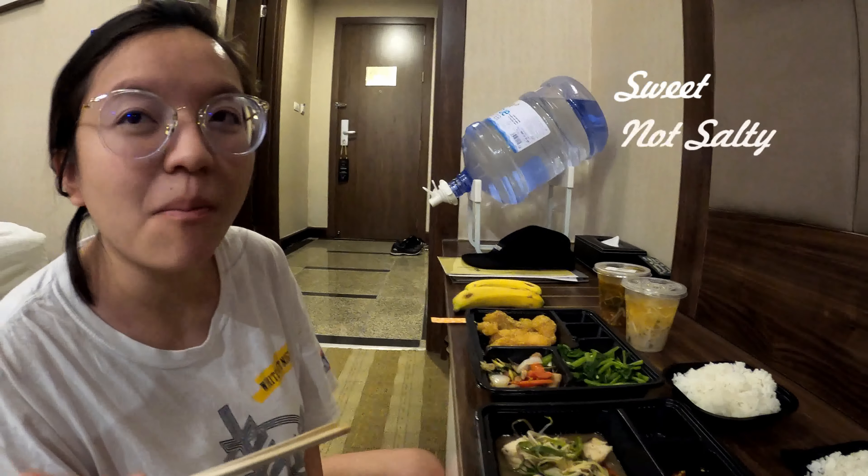Oh, that looks salty. Sour and salty — I think that's ganjua. It is ganjua. What's ganjua? Sour soup. Oh, nice — it's good!